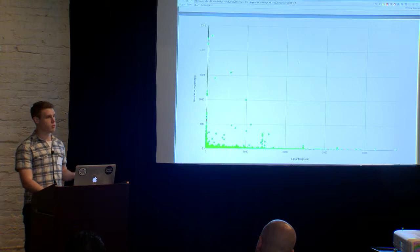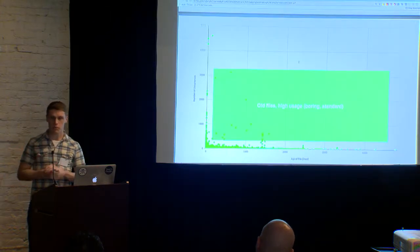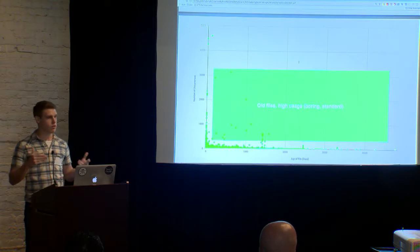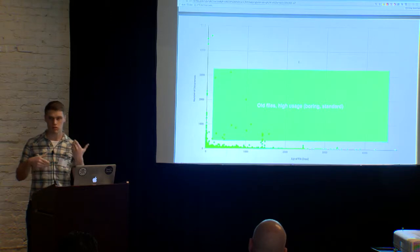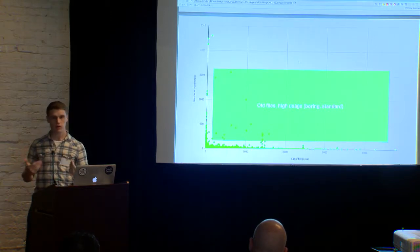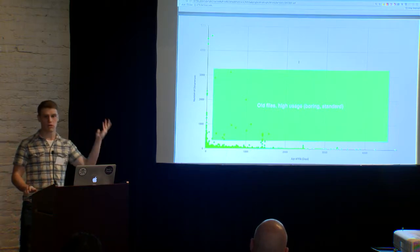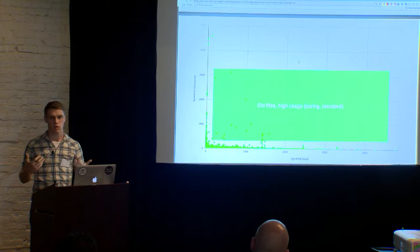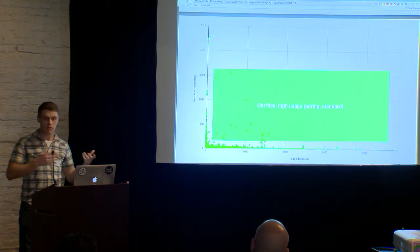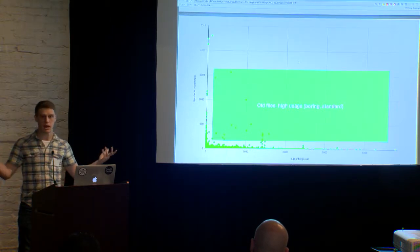The first quadrant — arguably the biggest — is old files that are seen a whole bunch. This is your boring, standard phishing kits, your commodity stuff. The things you see over and over that have the logos of every single service provider you can imagine, saying 'just put in one of these credentials, I don't care which.' That's the stuff you can safely assume probably wasn't a targeted attack — it's probably a wide net being cast.